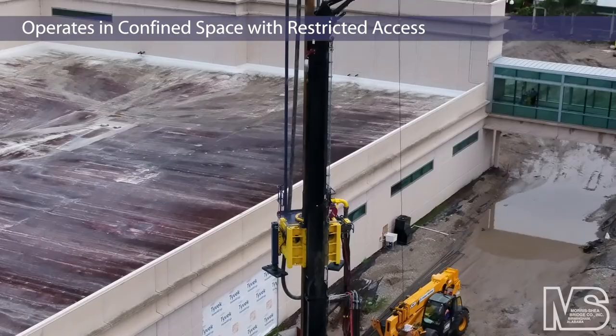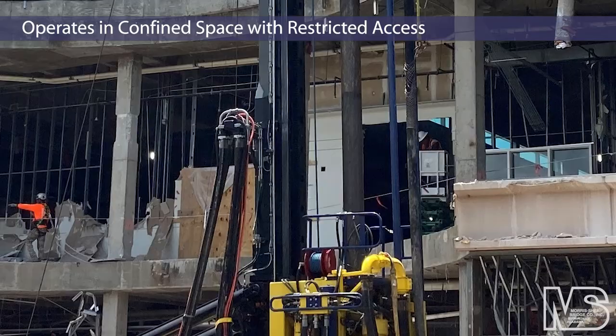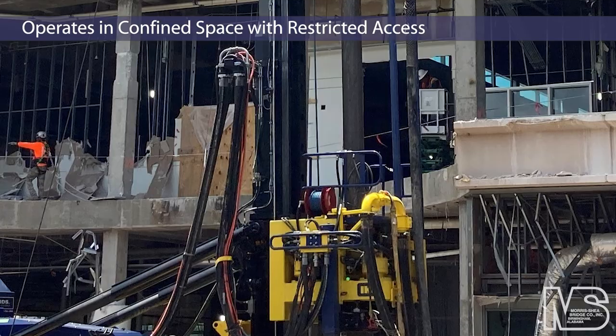Morris Shea can field a wide range of Fundex drill rigs capable of installing up to 170-foot piles in a single pass, or remote operated drills that work efficiently under difficult access limitations.